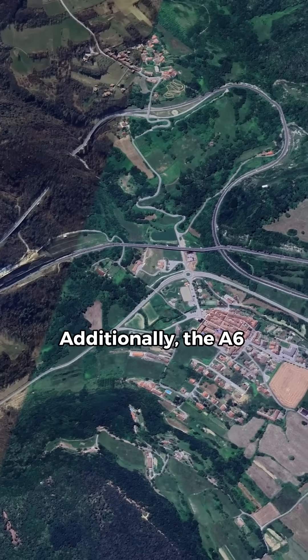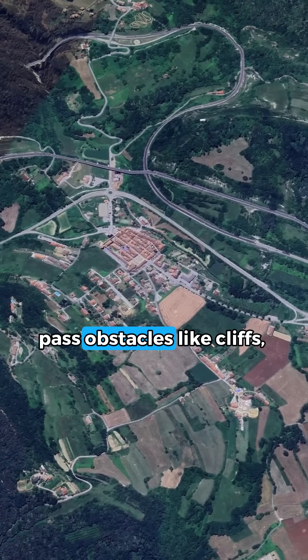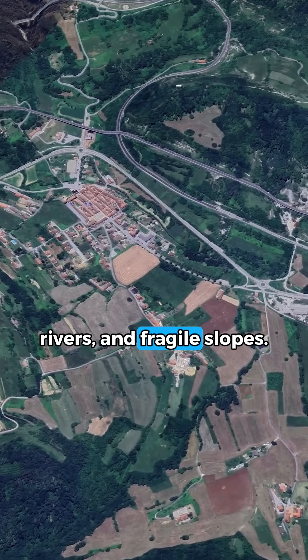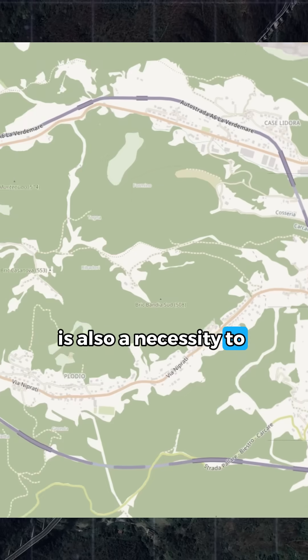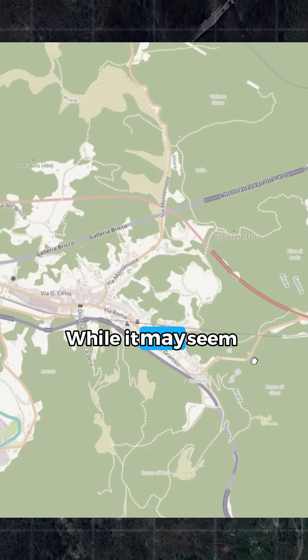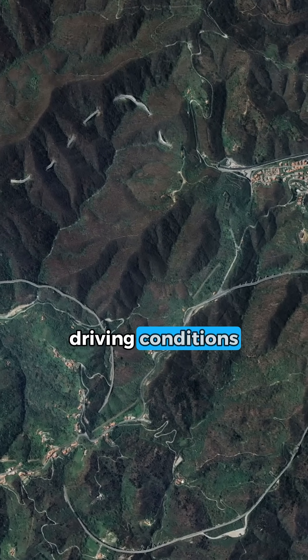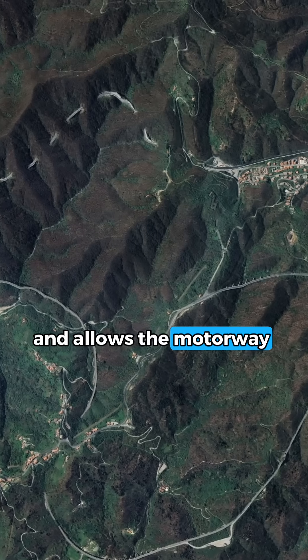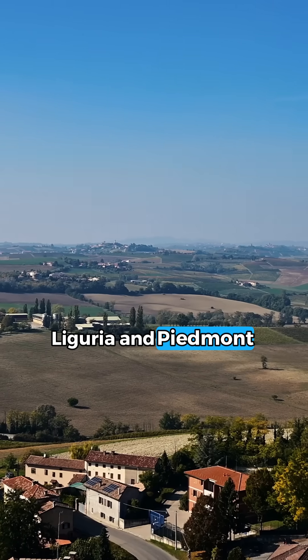Additionally, the A6 incorporates tunnels and bridges to bypass obstacles like cliffs, rivers and fragile slopes. This multi-layered design is also a necessity to protect the environment and minimize the road's footprint. While it may seem confusing on a map, this routing ensures safer driving conditions and allows the motorway to connect key industrial and urban areas between Liguria and Piedmont effectively.